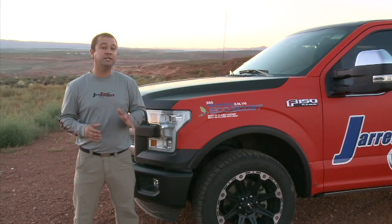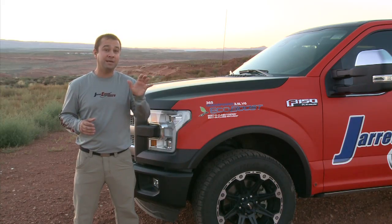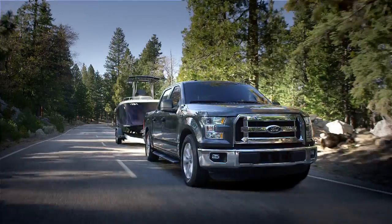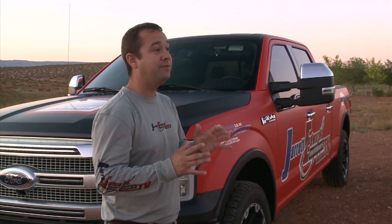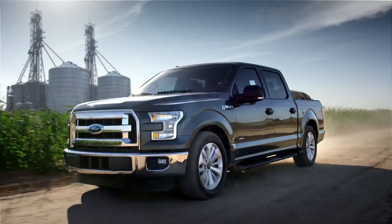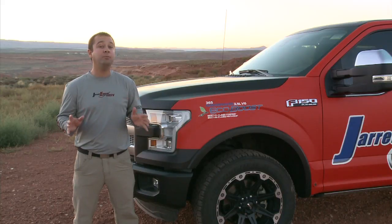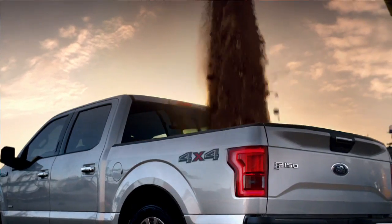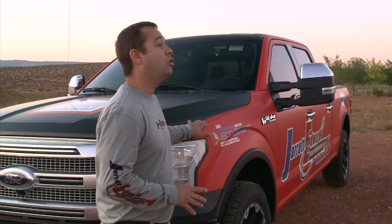The EcoBoost twin turbo technology is pretty amazing, as it's going to allow you the best of both worlds — the best economy plus the power and torque when you need it, right from the get-go. When you take the 3.5 liter V6 EcoBoost and put it together with the body of the all-new aluminum F-150, you can tow up to 12,200 pounds and have an incredible payload of over 3,000 pounds.